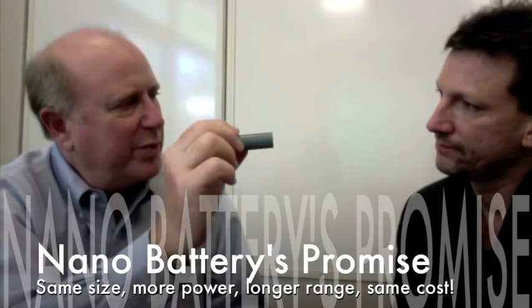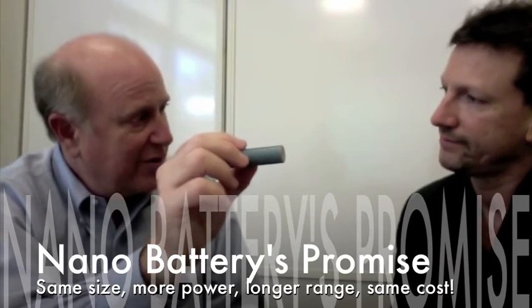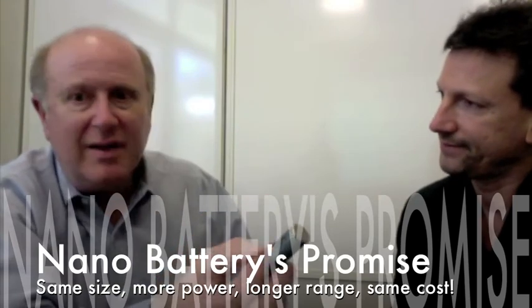This sounds like science fiction — how does nanotechnology work? With nanomaterials cut to a billionth of a meter, the surface area available to interact with other chemistries is huge compared to bulk materials. For reactions where surface area contact is important — and batteries are one of those — you wind up with much larger interaction surfaces in the same volume. Same size, more surface area, more power, longer driving range, no more money.